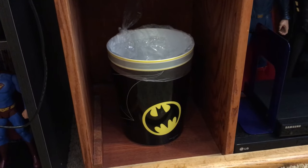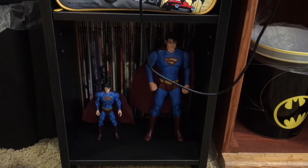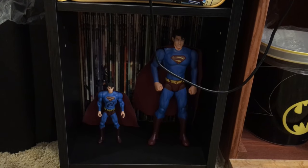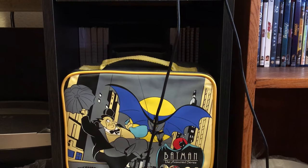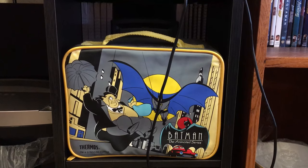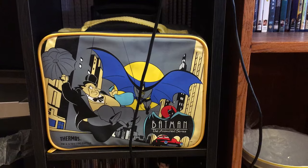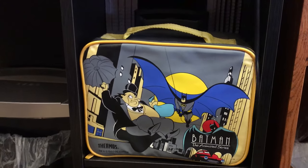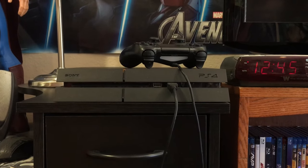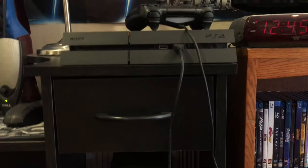Batman waste basket or trash can. My Game Informers, and some Superman Returns figures in there. Some notebooks and extra loose paper in the back, with a laptop speaker amp. And a Batman Animated Series lunchpail which I decided to put there. The charger for the PS4 — I got this PS4 three years ago.